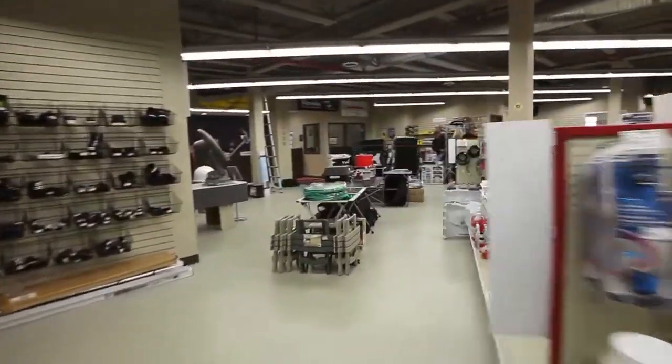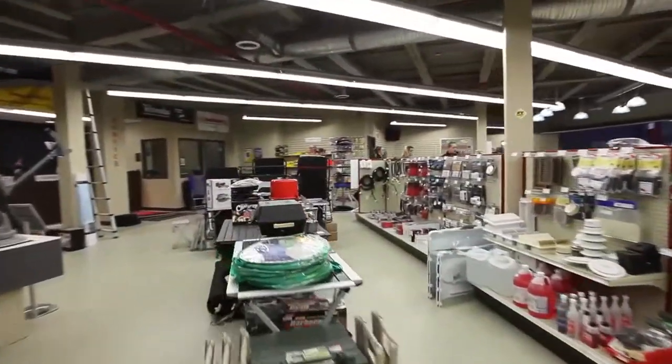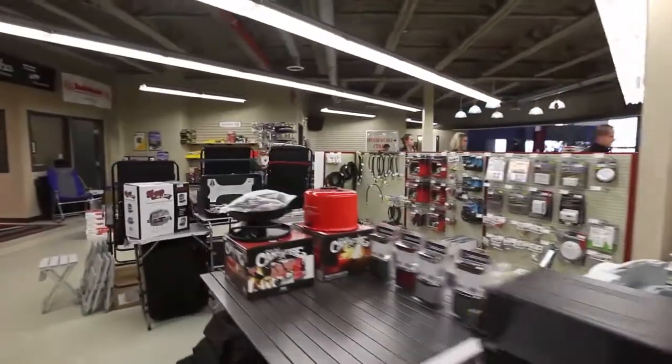We actually stock close to 3,000 individual parts, and lots of those parts — as you can see, year-round we are full.